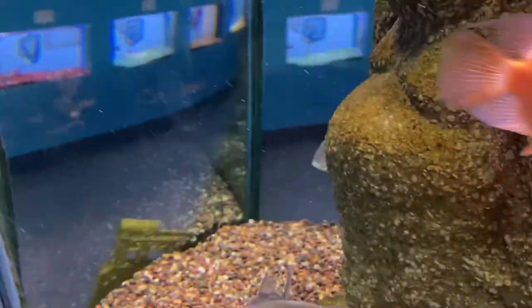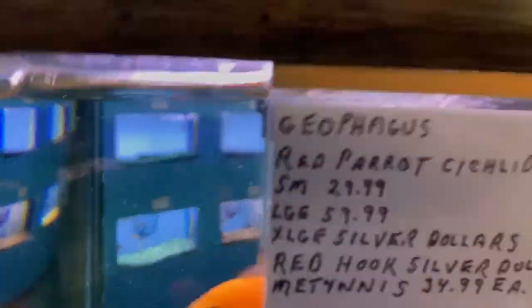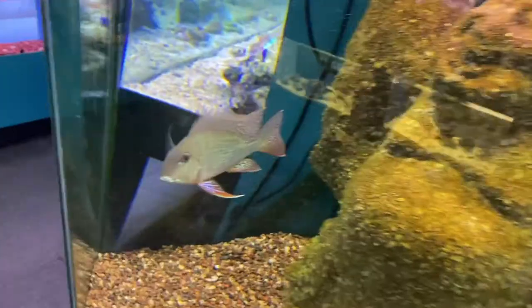Got a nice little fahaka. Pea puffers. That is a good-looking fish right there — that is tempting. And then check this out: huge geo. Pretty good price, actually. He's a monster.